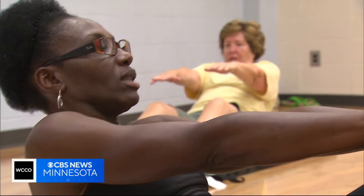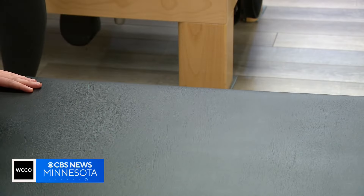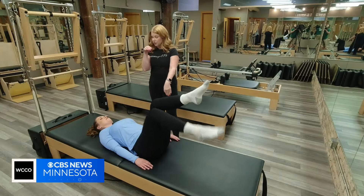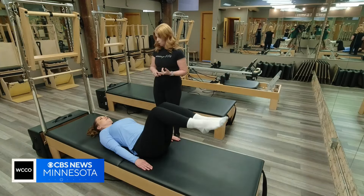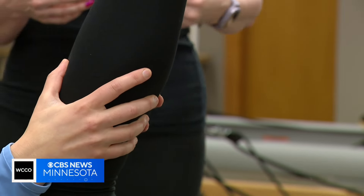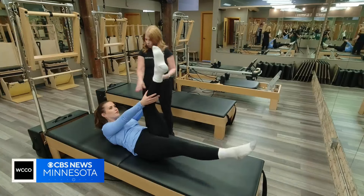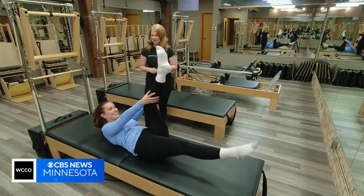Danielle says mat Pilates can be just as effective. Will you show me some moves? I would love to. You're just going to dip one toe down like you're dipping it into water, and you're going to switch and just kind of march in place. It's about precision and control and small movements. And then you're pressing that leg down from your seat, so we're engaging the back of the leg. You can feel your core working here, right? I'm shaking. That's the tremor of truth, as we call it.